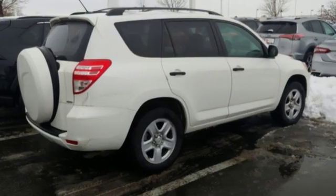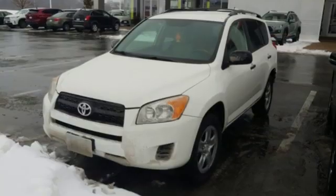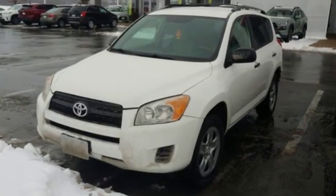Test pilots at Car and Driver found that its ground clearance and all-wheel drive allow the RAV4 to tackle inclement weather with ease. Toyota — steered by ingenuity, driven by passion.